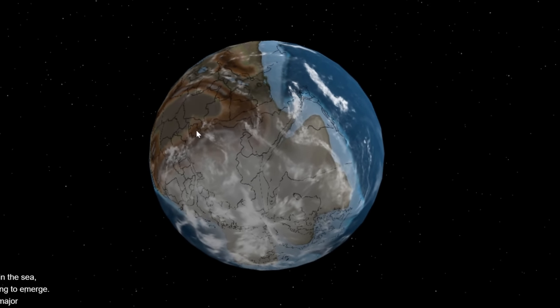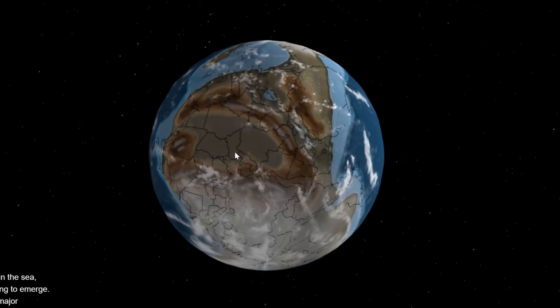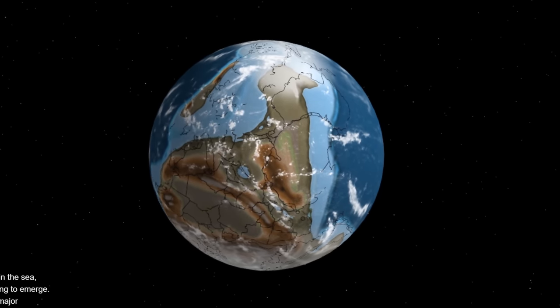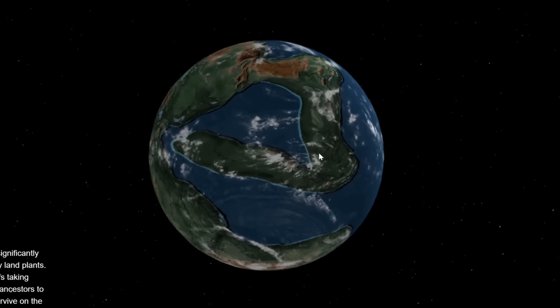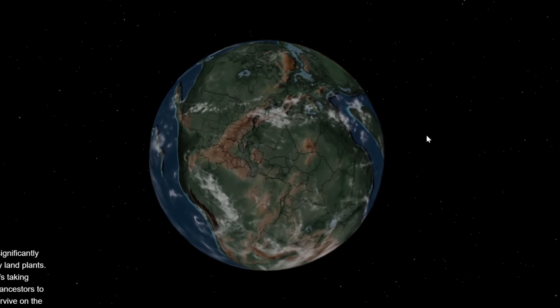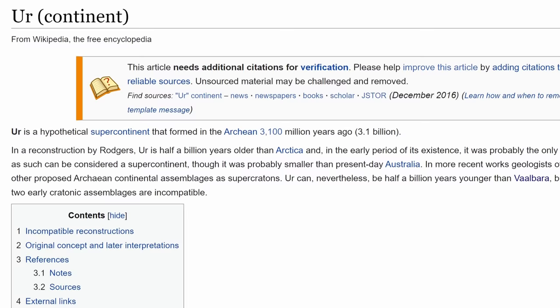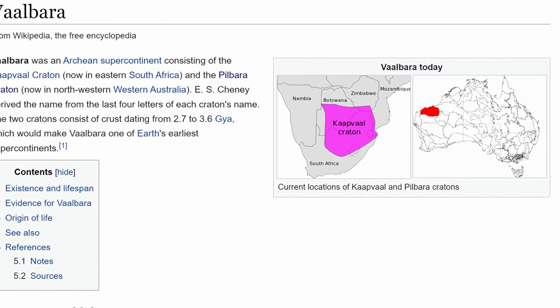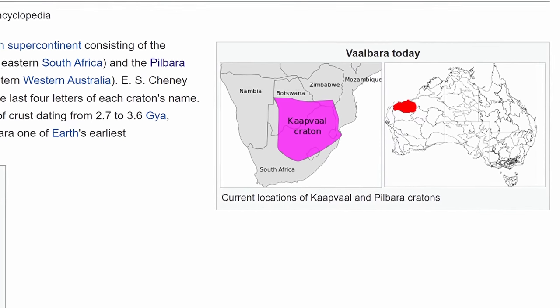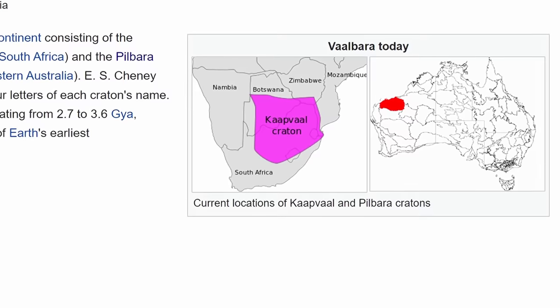Throughout Earth's history, it actually had periods where there were really large supercontinents where a lot of pieces were essentially together. This right here is Panotia, 600 million years ago. This right here is Pangea, approximately 240 million years ago. And there have actually been quite a few of them going back a few billion years. It's believed that one of the first ones was the hypothetical supercontinent known as Ur, or another supercontinent known as Valbara. It's unclear if this is actually the same continent, but both might have existed back in those days.